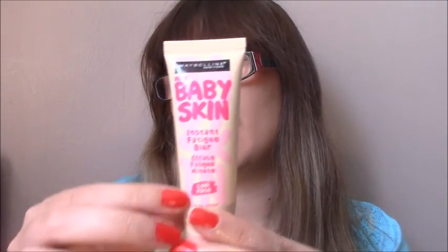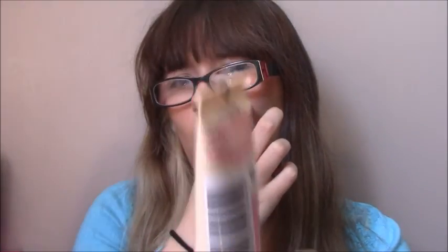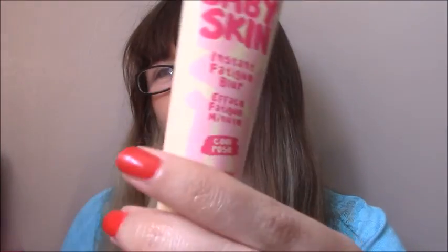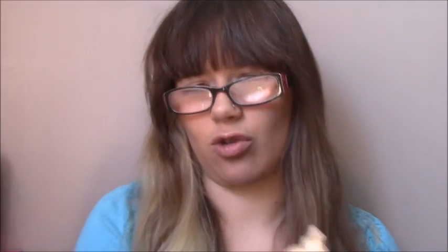Moving onto more affordable things — I badly needed a primer in London so I bought the Maybelline Baby Skin primer, I think it's called the Wake Me Up primer. It gives you a fresh, awake look. I haven't actually used it yet, but apparently it's more suited to wearing on your skin without foundation.